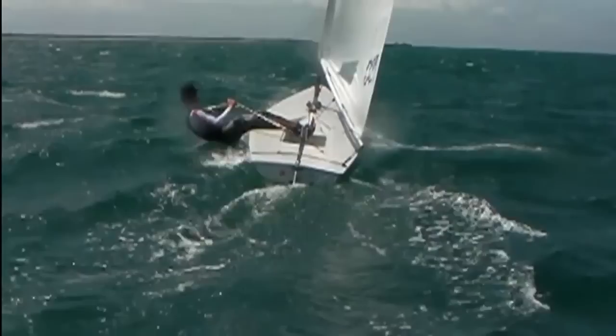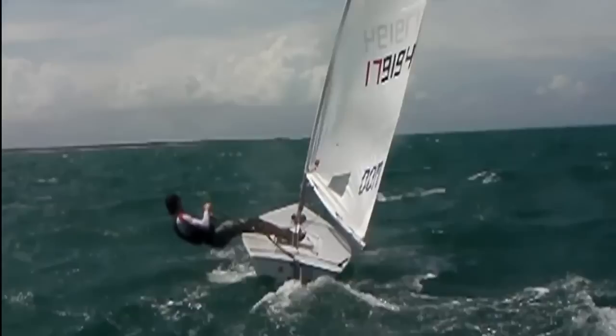It holds the boom from rising when the mainsheet is eased, keeps a very efficient sail shape, and prevents the boat from heeling when you ease the sail.